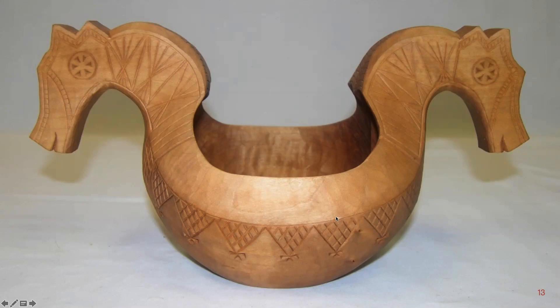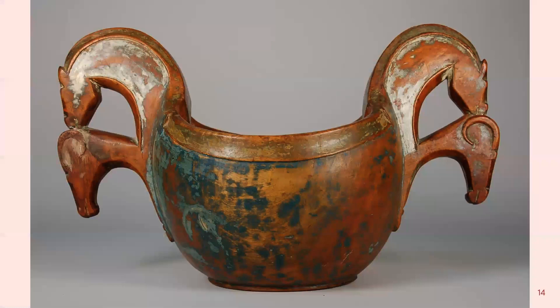Whenever I see that cross-hatching on the body of the ale bowl, that brings to mind the protection symbols. Very nice lines.